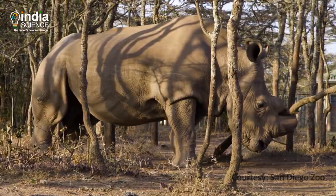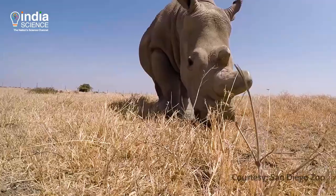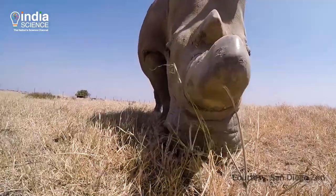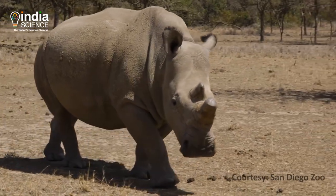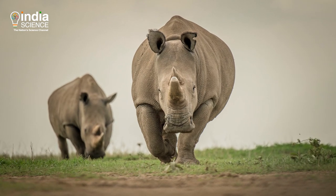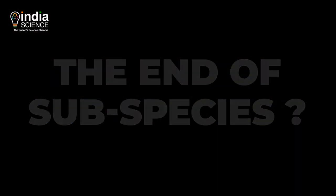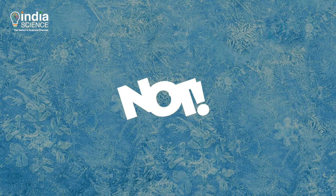This was the last male northern white rhinoceros, named Sudan, and he died in 2019. Only two members of this subspecies were left behind — Sudan's daughter and granddaughter. Does that mean the end of this subspecies? Well, probably not.